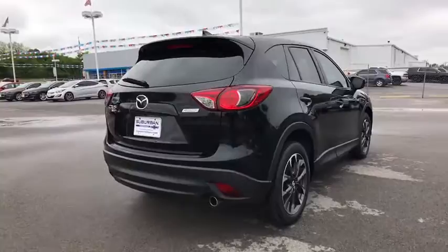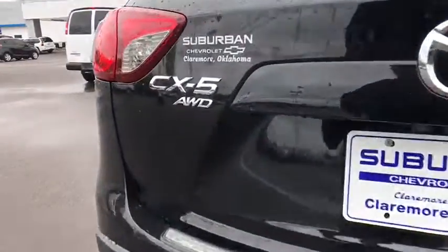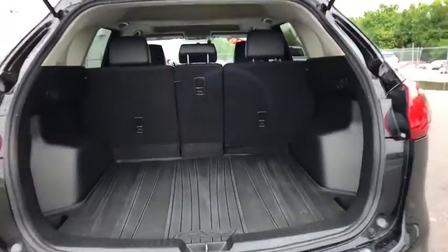This vehicle has less than 20,000 miles. Here are some of this vehicle's great options: stability control, traction control, keyless entry, anti-lock braking system, and all-wheel drive.